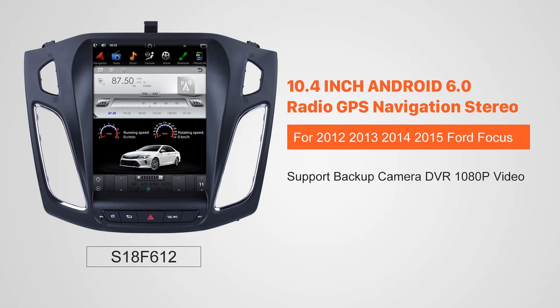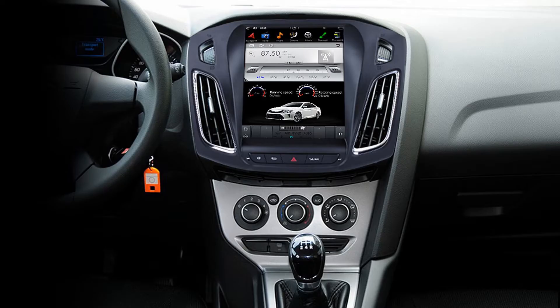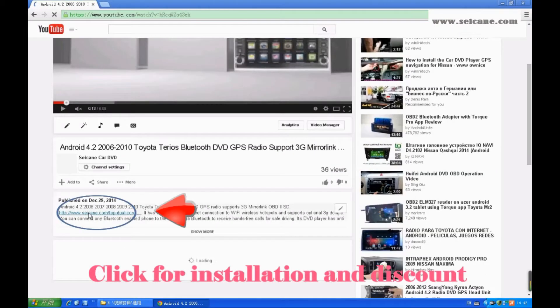Hi friends, welcome to Segain Video. This head unit has the latest Android system and a stronger CPU chipset. You can download apps, use voice search, and online Google Maps in it. It has many great functions. Let's see what it can do for you.